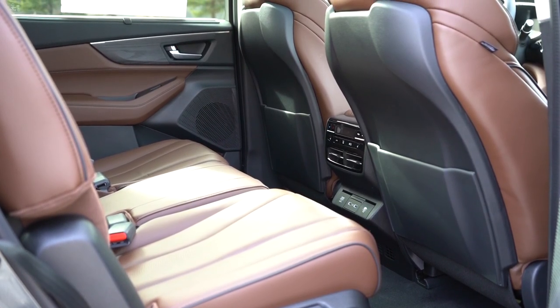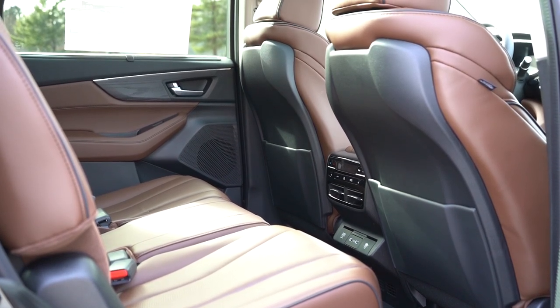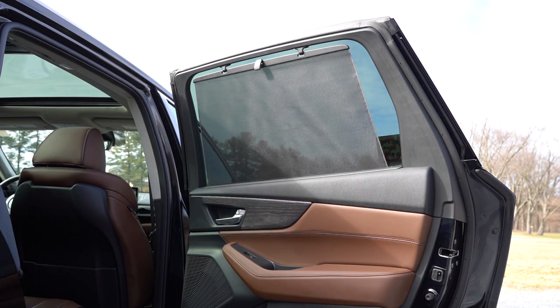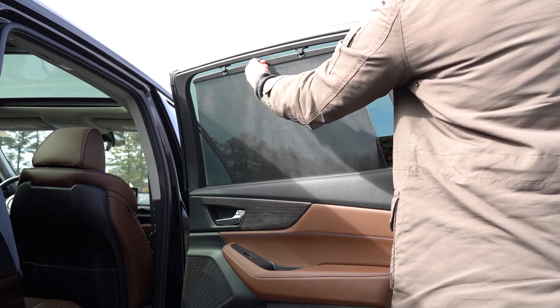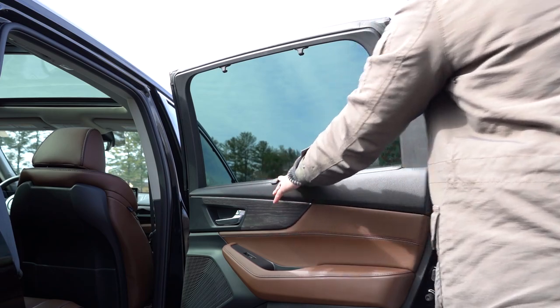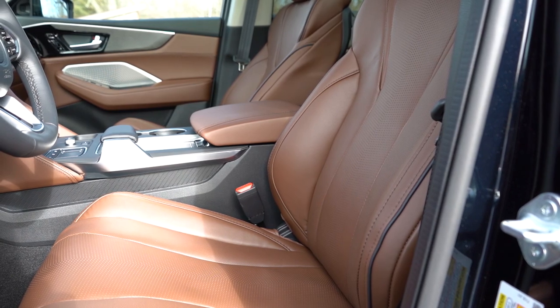Heated second row seats come with the Advanced trim levels. For the Technology trim and up, you get rear window sun shades — always a helpful feature when kids are eating in the back seat with the sun in their eyes. Stepping back up to the front seats: leather finish comes with the base trim, Milano premium leather for Technology and up, and a leather-suede combination for the A-Spec and Type S trims.